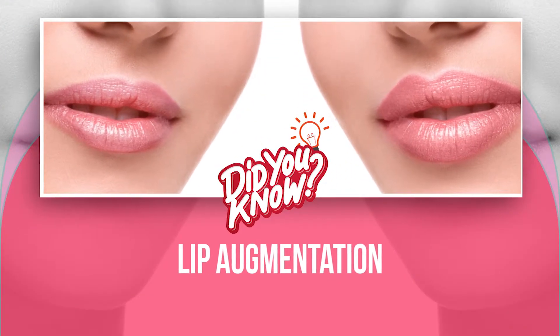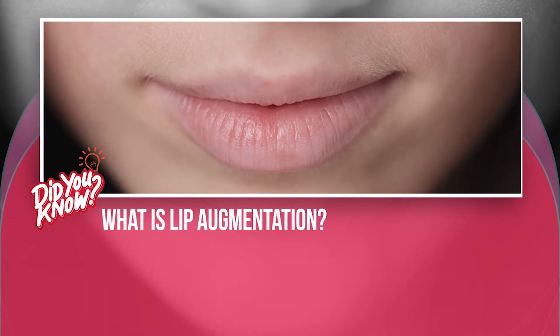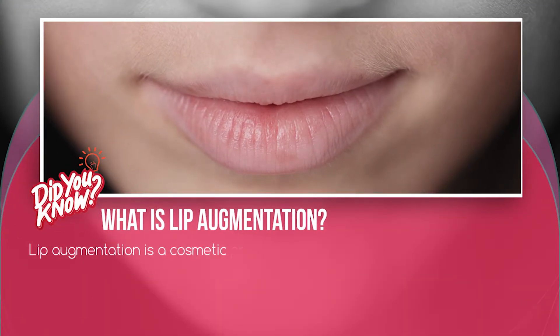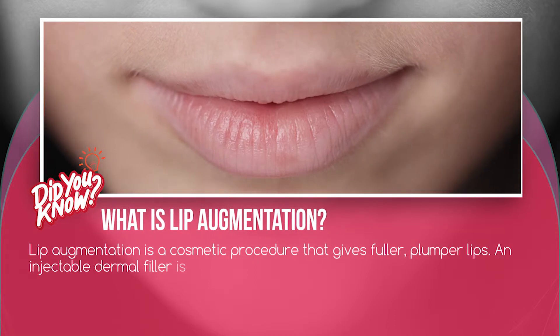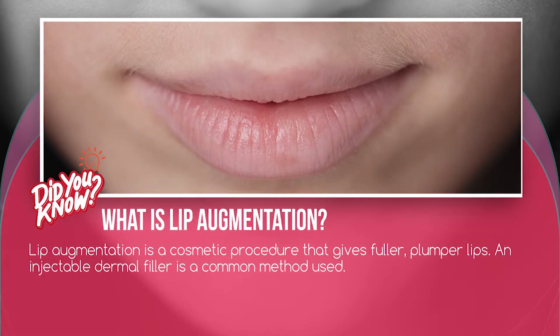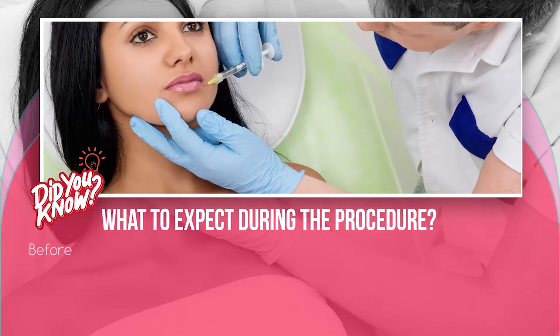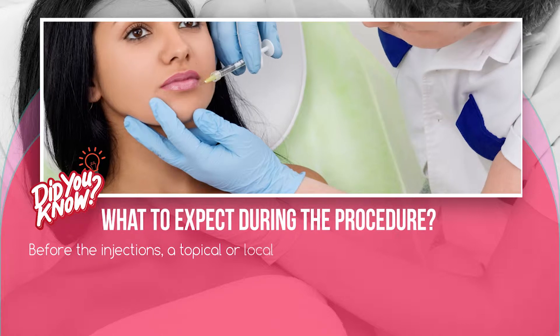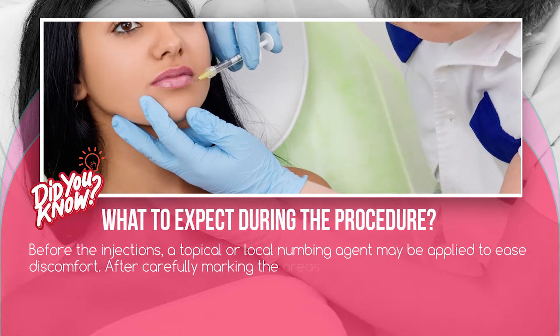Lip augmentation is a cosmetic procedure that gives fuller, plumper lips. An injectable dermal filler is a common method used. Before the injections, a topical or local numbing agent may be applied to ease discomfort. After carefully marking the areas to be injected, very fine needles are used to inject the substance into your lips.